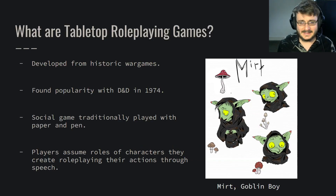So first off, what even are tabletop role-playing games? They were developed from historic war games — think Tin Soldiers, Napoleonic war games, that kind of thing — and really found popularity with the first edition of Dungeons & Dragons by Gary Gygax and David Anderson in 1974.